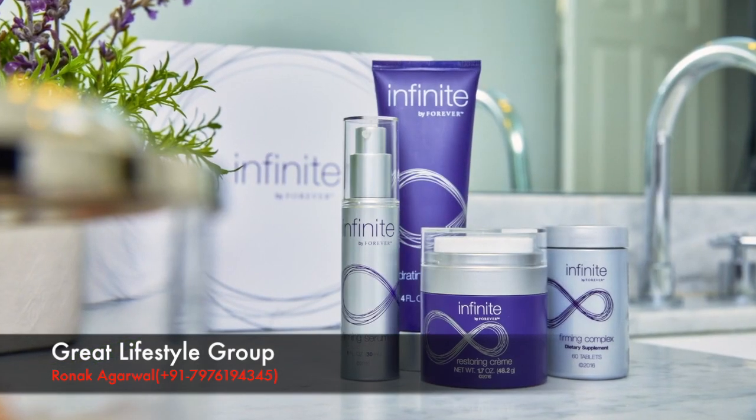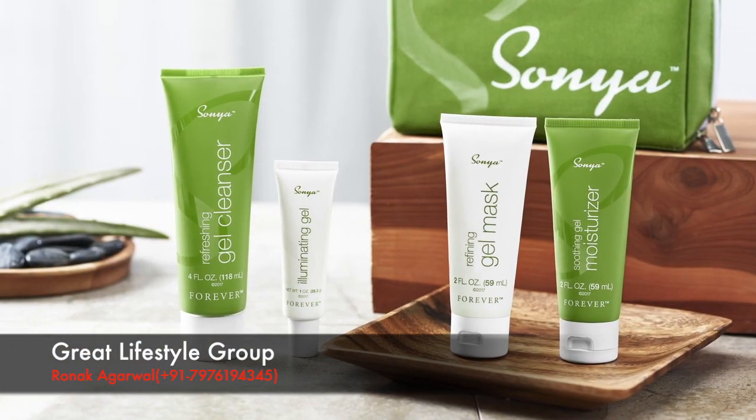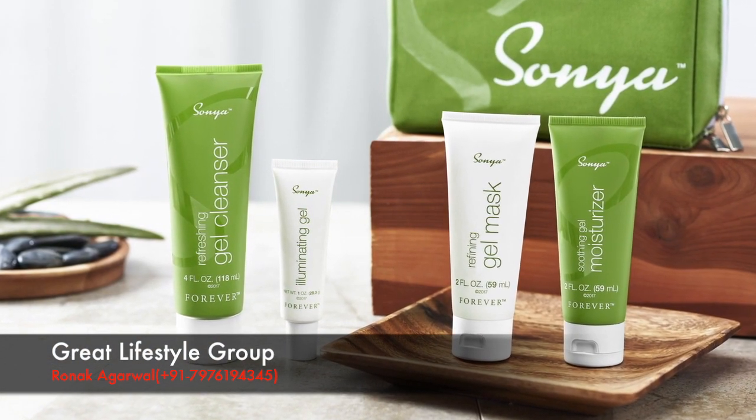Once you have determined whether your skin is best supported by the Infinite by Forever system or Sonia Daily Skin Care, you are ready to customize your routine.